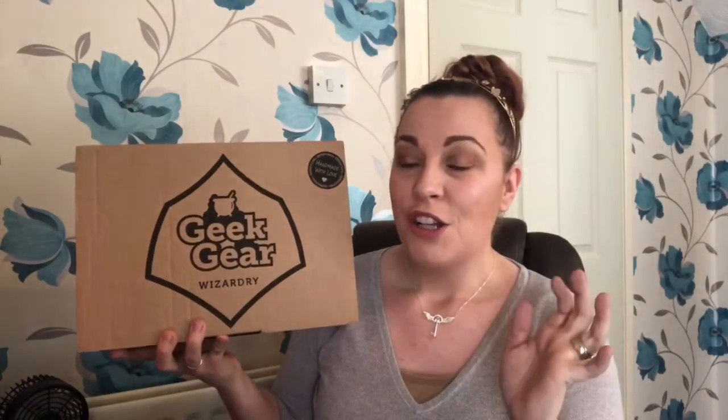Hi guys, welcome back to my channel! Today we have another magical unboxing video - February's Geekier Wizardry box. They had a massive issue with a specific item getting broken in transit, so they had the tedious task of checking all the items for damage and getting new ones out before shipping. The boxes are very, very late.